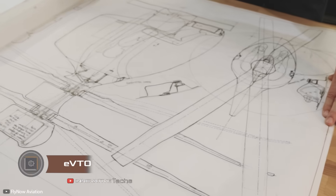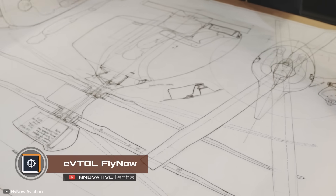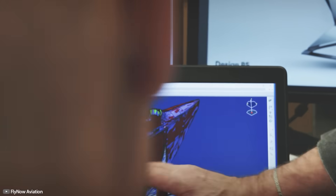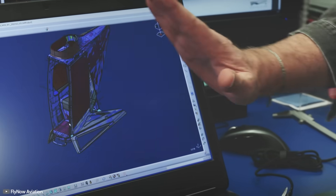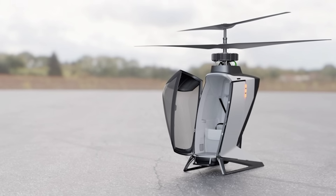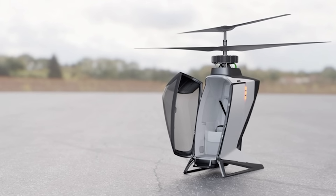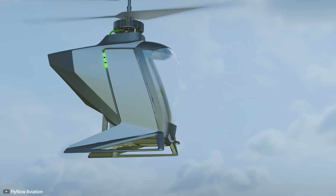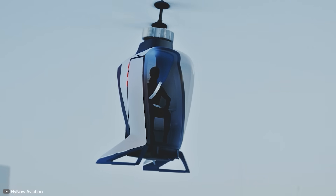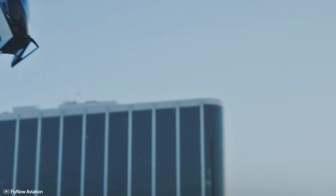Air taxis are becoming a more realistic prospect. A clear example is the futuristic eVTOL drone from Fly Now. The single-seater electric air taxi has two rotor blades, eight electric motors, and batteries to power them. New models will replace batteries with a hydrogen energy source, making them even more economically viable.